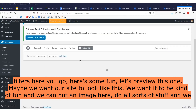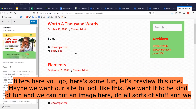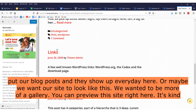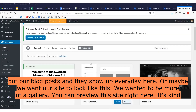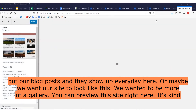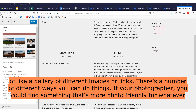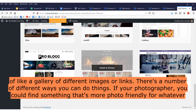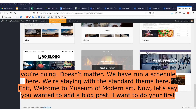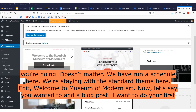Here are some options — let's preview this one. Maybe we want our site to look kind of fun with an image here and blog posts showing up every day. Or maybe we want our site to look more like a gallery of different images or links. If you're a photographer, you could find something that's more photo-friendly. There are a number of different ways you can do things. We have a schedule here, so we're staying with the standard theme.